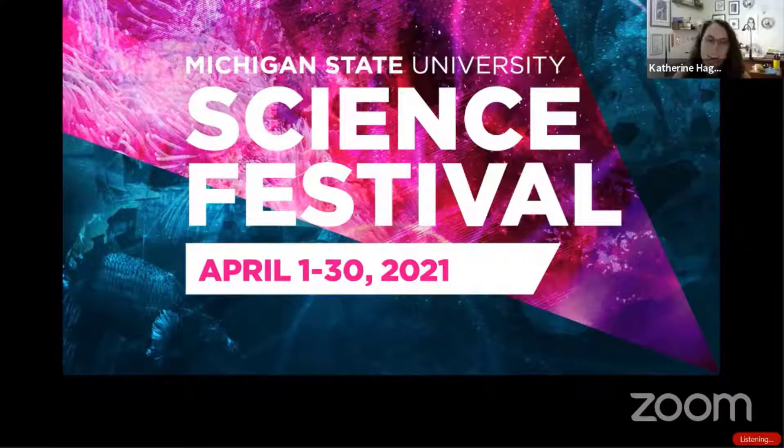Hello everyone. Thank you so much for joining us for the ninth annual MSU Science Festival. We are kicking off our first expo day of the festival. My name is Katherine Hagman. I'm joined by Natalie Seifer and Katie Osheski from the Michigan DNR.